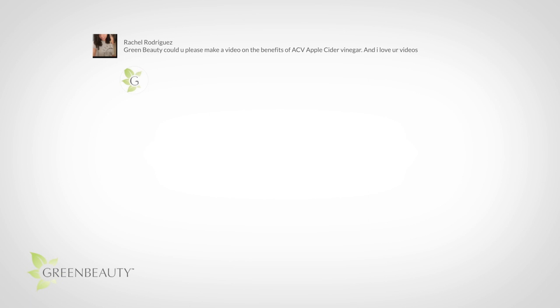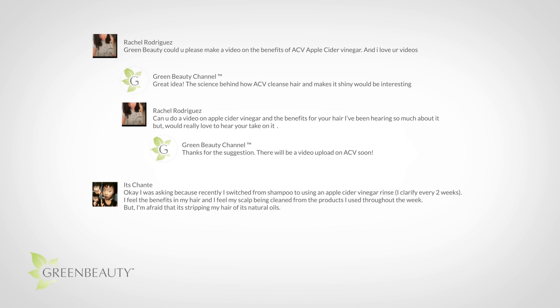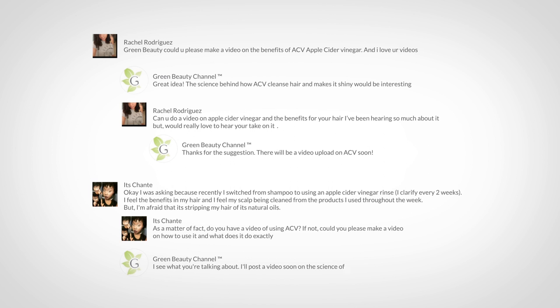Hey guys! I may not be able to answer every question but I do try to read all of them. Your suggestions are what I use to create new videos so please keep them coming.